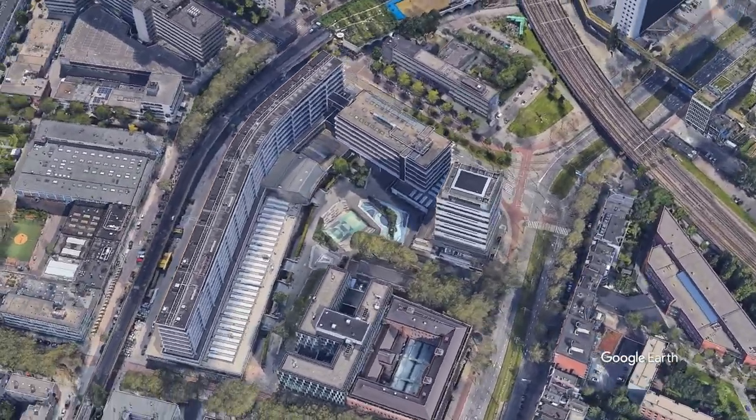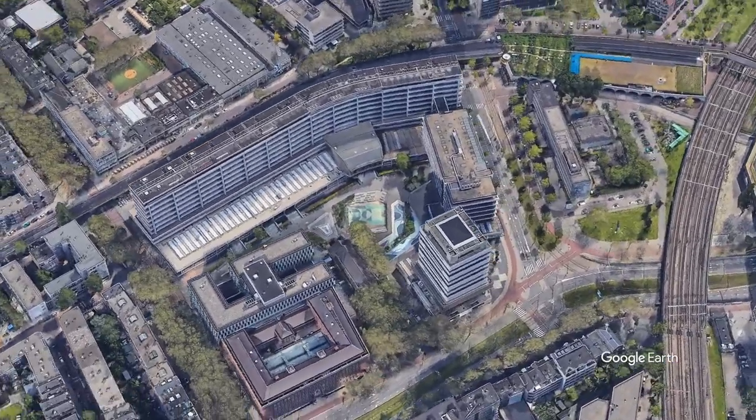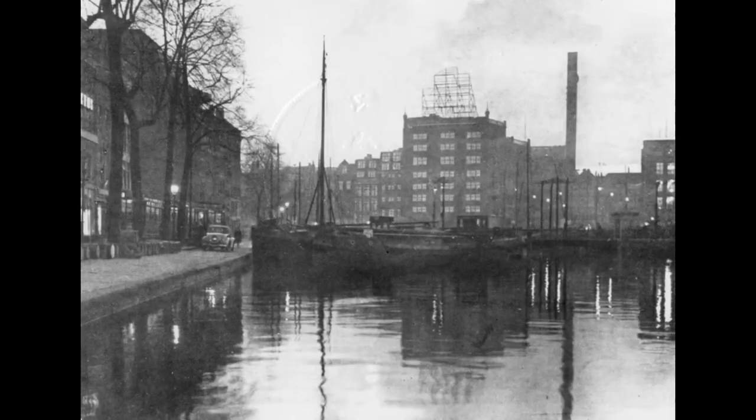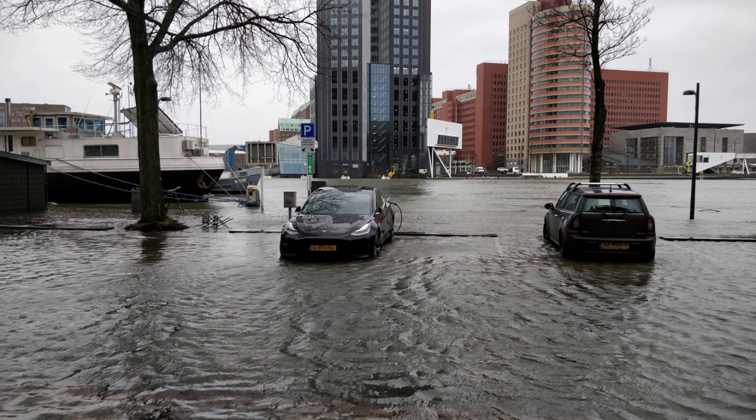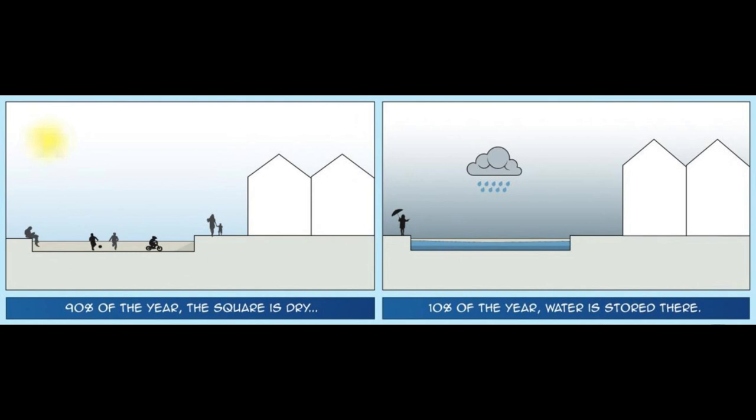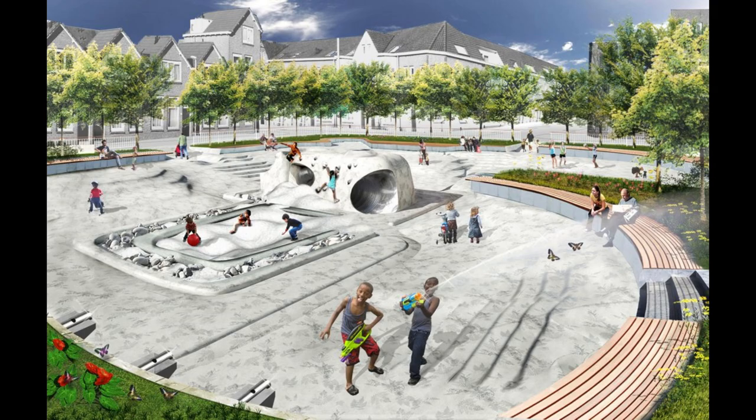Before the birth of the Water Square, Rotterdam was plagued by frequent flooding. The city is situated on the banks of the Nieuwe Maas River and is home to a network of canals that date back to the 17th century. The canals and the river were instrumental in the city's development, but they also made Rotterdam vulnerable to flooding. Over the years, the city suffered significant damage from flooding, which prompted city officials to seek a permanent solution to the problem.